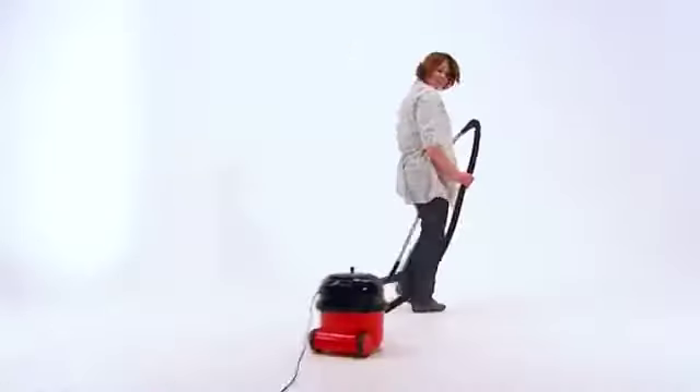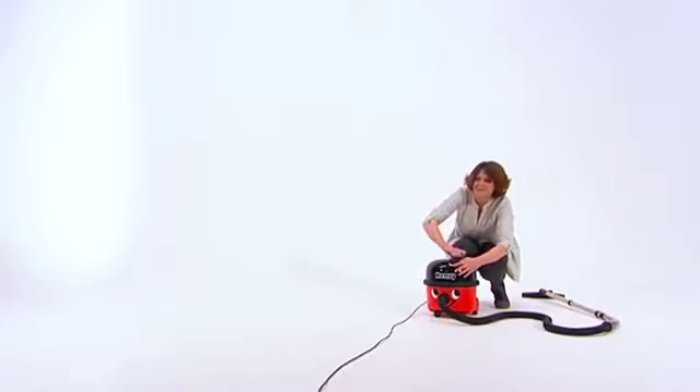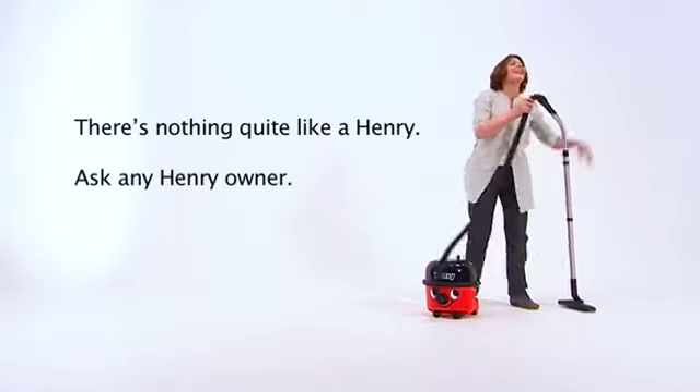Henry's been setting professional cleaning standards for over 20 years, with more than five million sold. There's just nothing quite like a Henry. Ask any Henry owner.